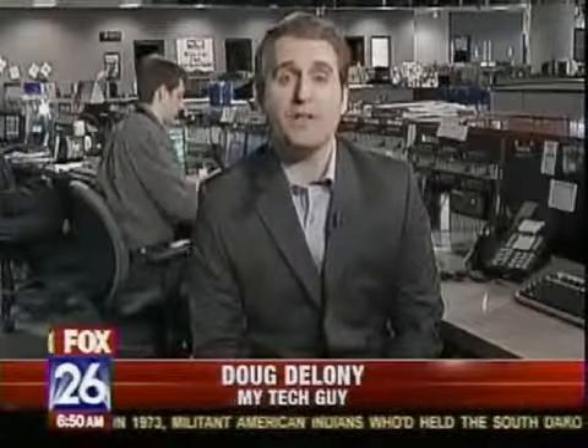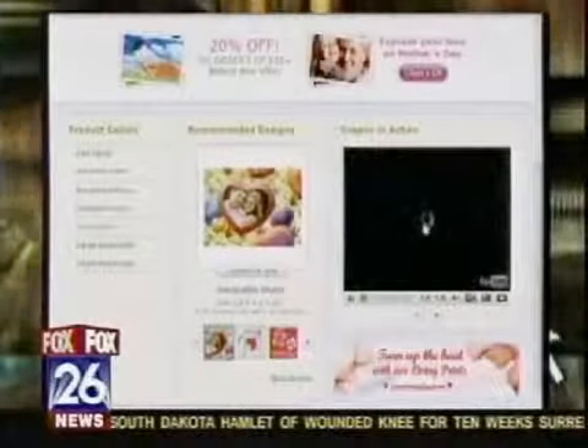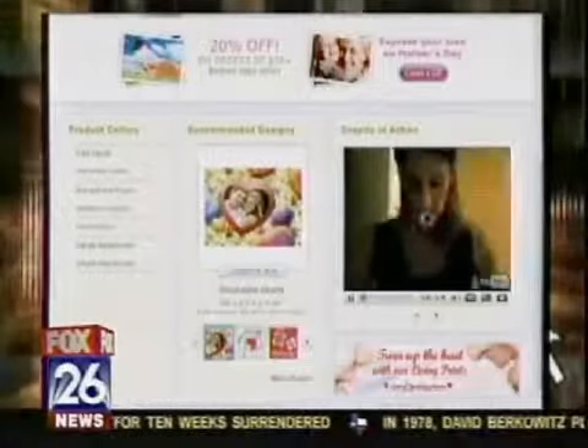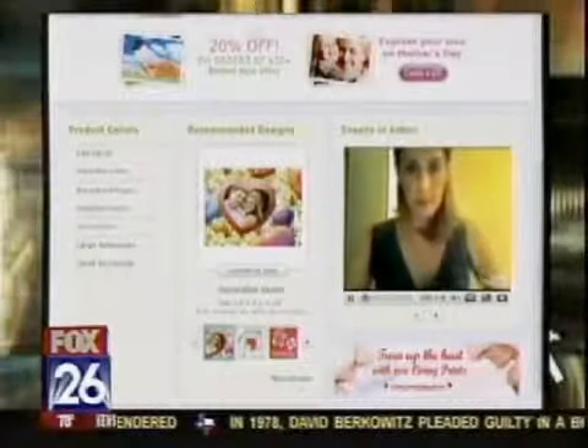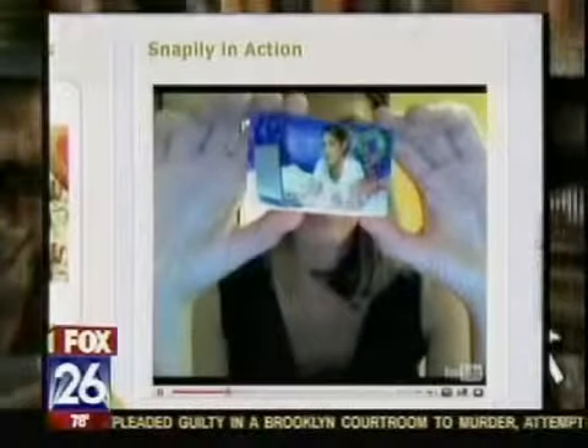Sending online greeting cards has been around for quite a while, but today's website adds a new 3D twist to it. The website Snap-illy uses animation to replicate those flipbook-style photos you can hold and turn to see a photo in action — it could be your child waving or a dog catching a frisbee. This website lets you use your own photos to make these animations.